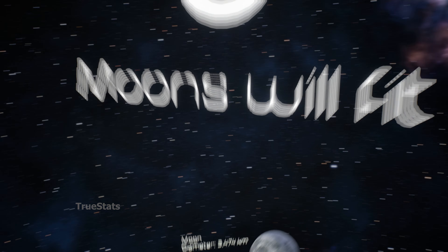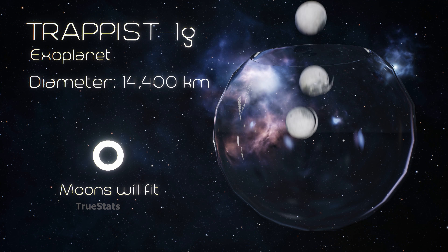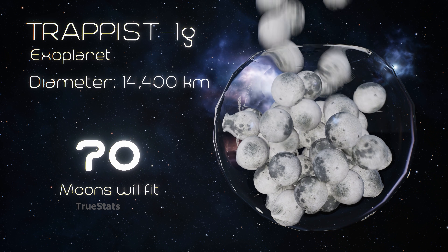Earth's Moon — 70 moons could fit inside TRAPPIST-1G.